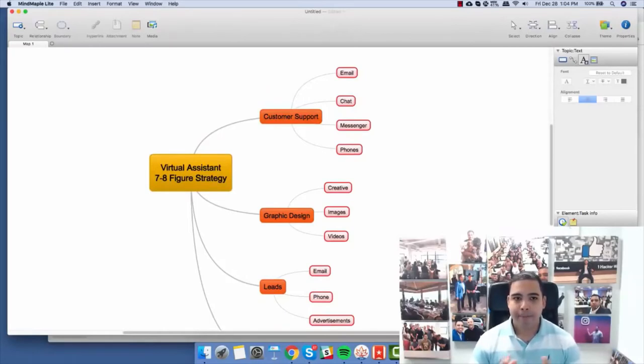Picture this: you have a fisherman, and you make that one fisherman go out there, catch the fish, bring it back, skin the fish, scale the fish, fillet the fish, cook the fish, and then serve the fish. That's probably you right now. Now, what if your fisherman only fished all day long? How much more fish can they produce in a single day? Then you have someone to just fillet the fish, someone to just scale the fish, someone to just cook the fish. How many more fish can you serve on a daily basis? A lot more.